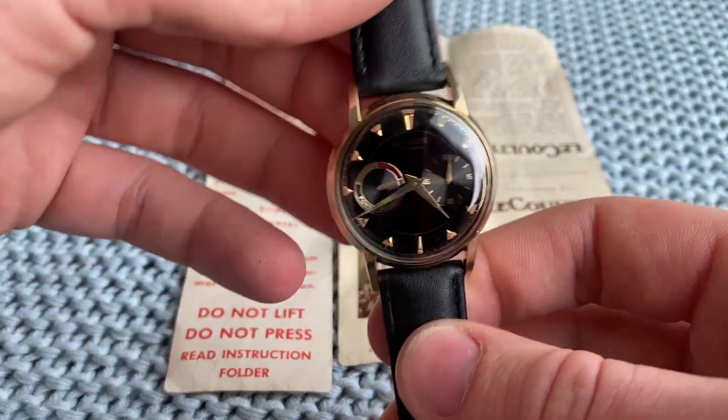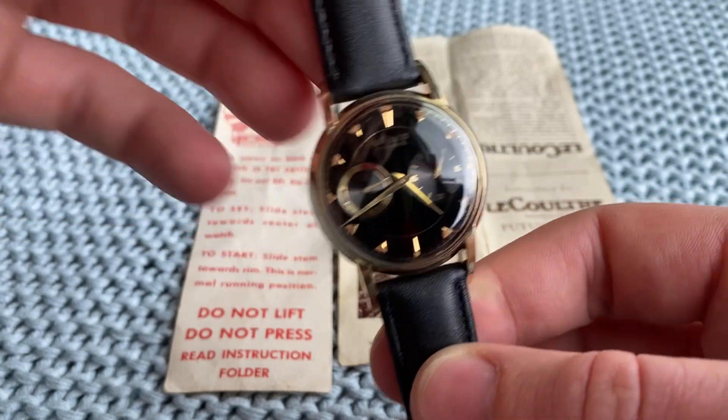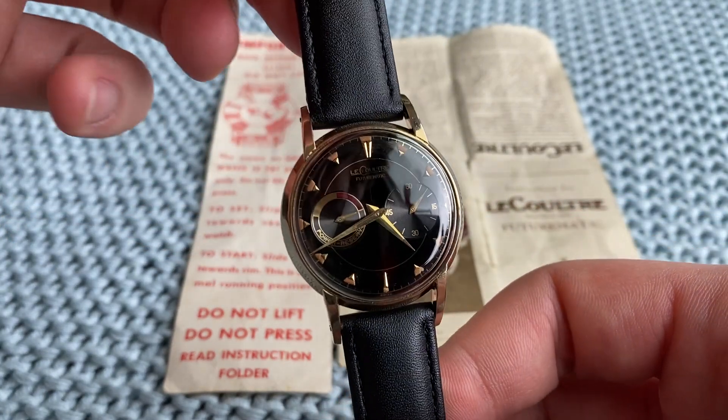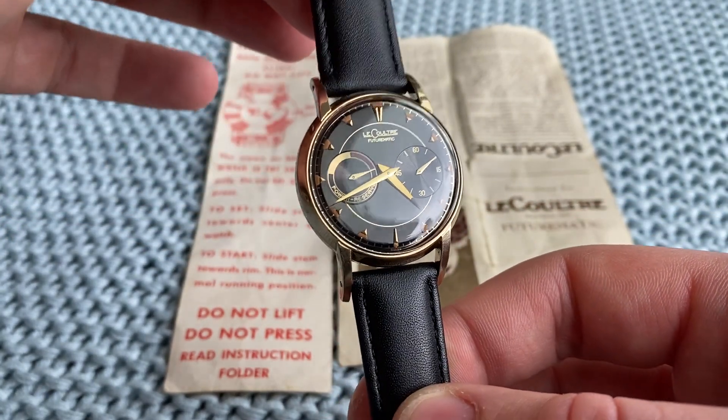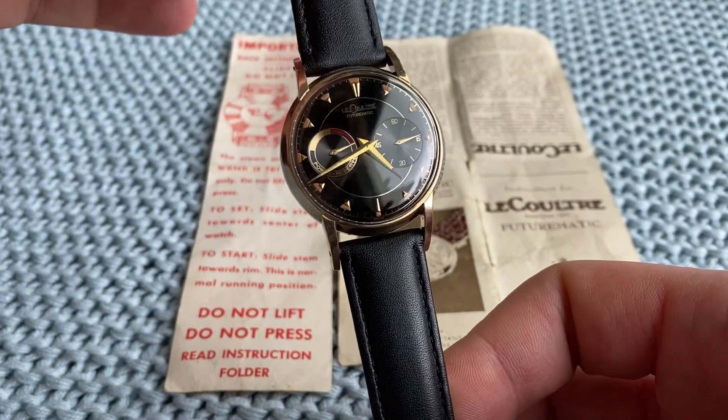This winds with the hammer — it's a bumper automatic, caliber 497. It is just wow, it's really hard not to fall completely in love with this one.